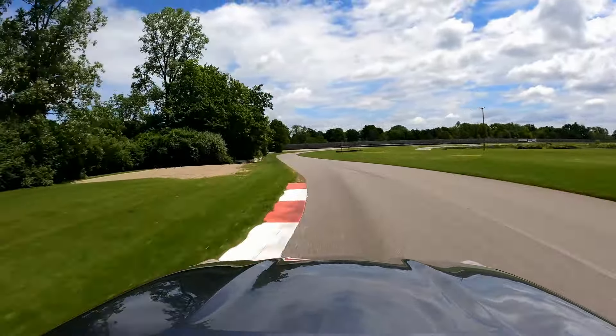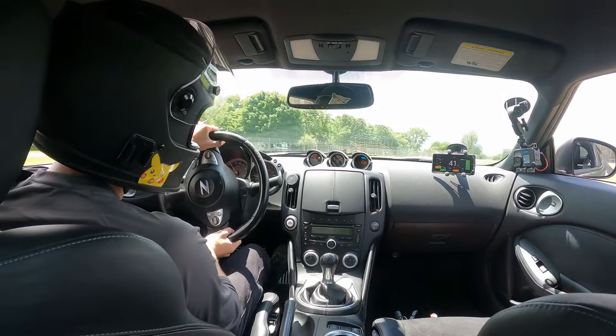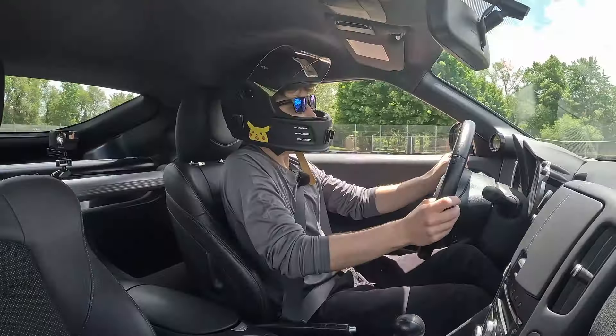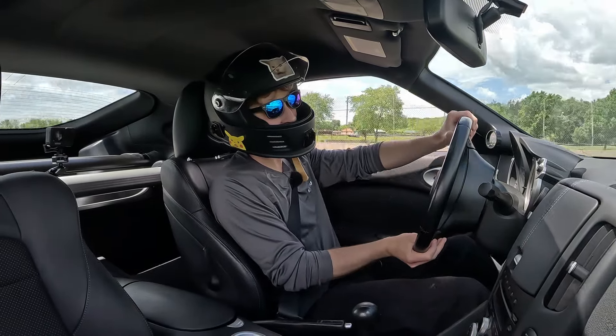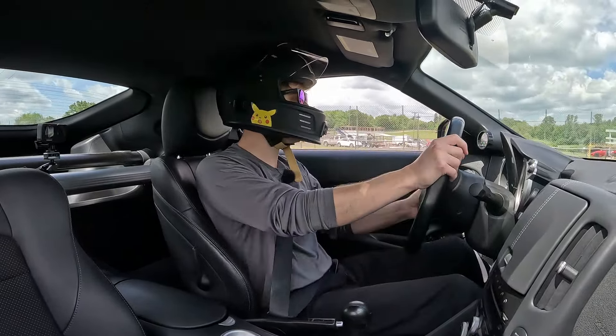I top out third gear right there. On the back straight I've been going to fourth but I don't really have to. Getting a little swirly on the brakes — the car definitely likes to move around under braking. I don't know exactly what's causing that; maybe too aggressive of a rear pad.